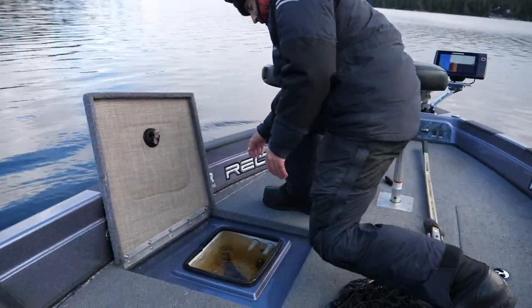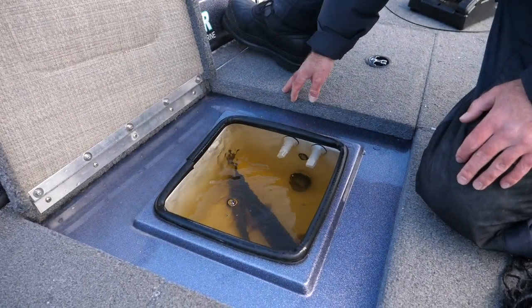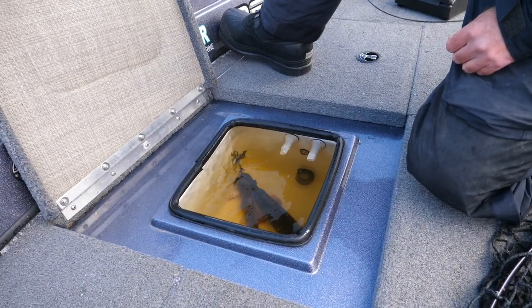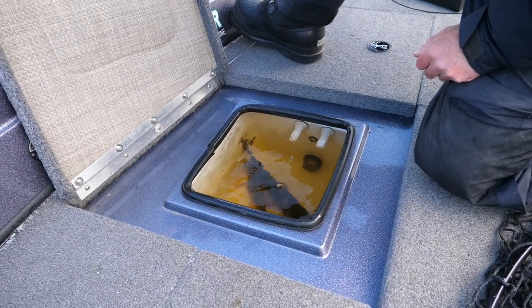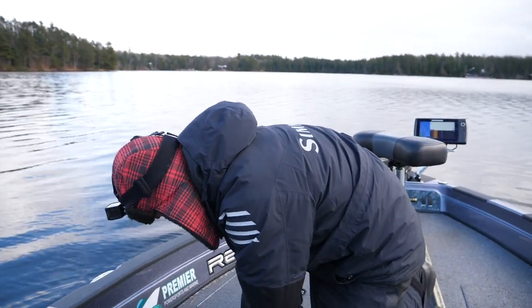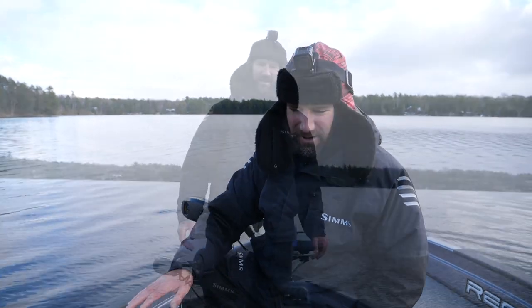Take a look here — this is the front bait well. As you can see, I'm just pumping fresh water in. There is an outlet drain that just allows it to kind of drain out as you pump fresh water in here, and this is where I keep my suckers. It's one of the things I love most about the 895 Tiller — just ease of transportation for the live bait. It keeps them fresh all day long.